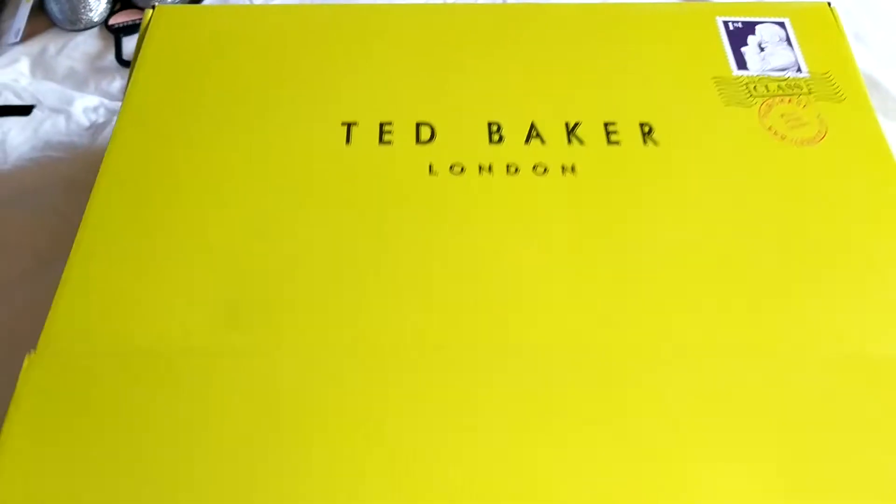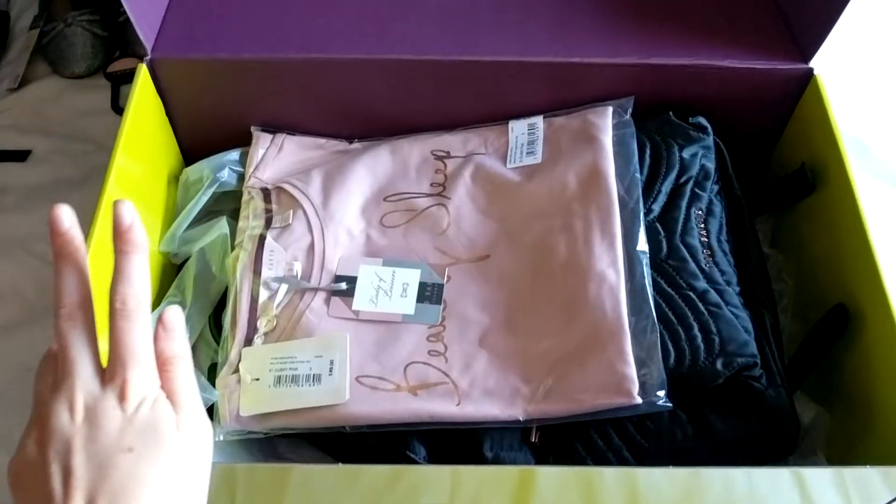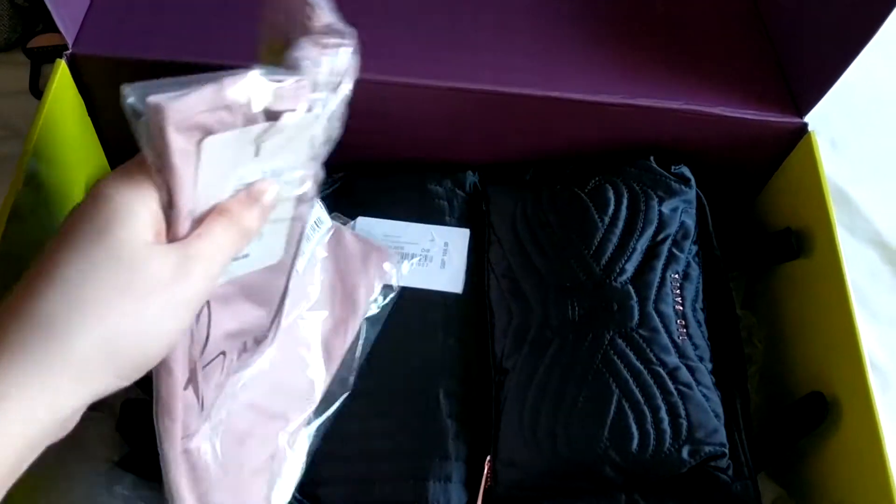So I'm just going to open it and show you guys what I purchased. I actually only bought two items. They've got a huge, huge sale on at the moment, so I would highly recommend go checking out.